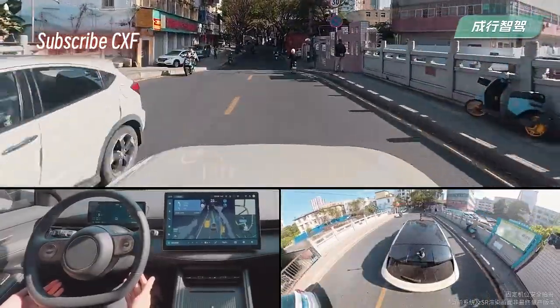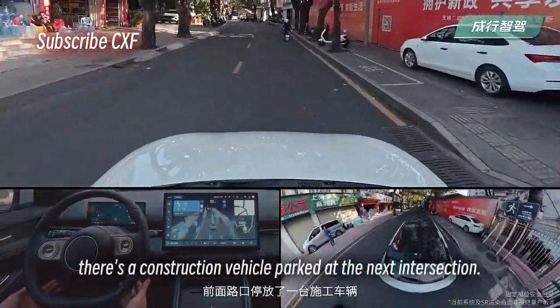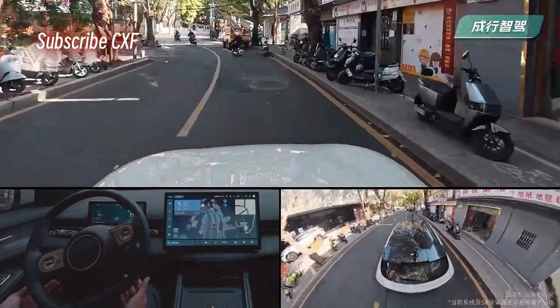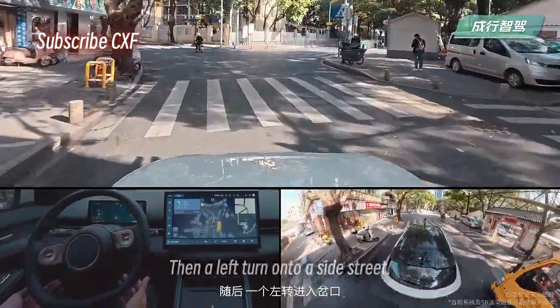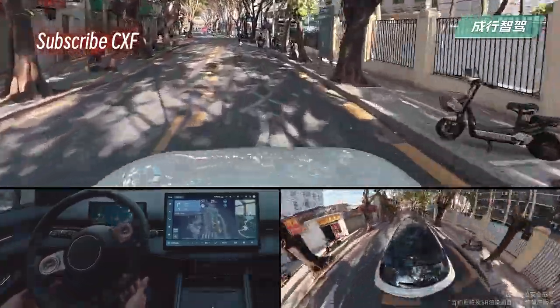Now on this tree-lined road, there's a construction vehicle parked at the next intersection. Our system sees it, anticipates the obstruction, and starts maneuvering around it well in advance. Then comes a left turn onto a side street — the whole maneuver is smooth and seamless, just like a seasoned driver.